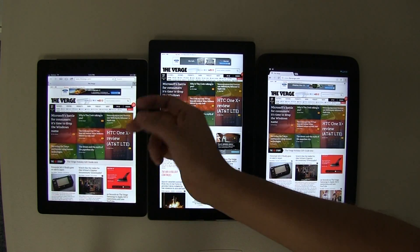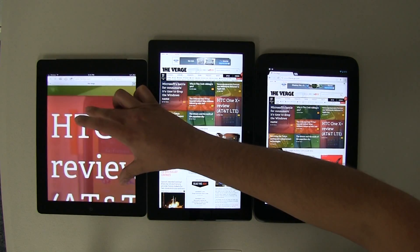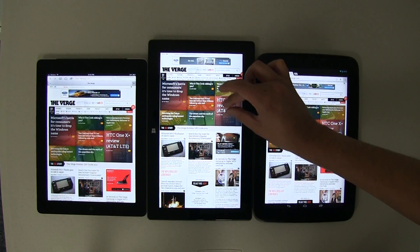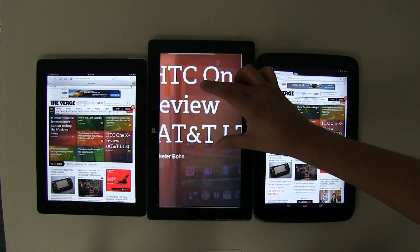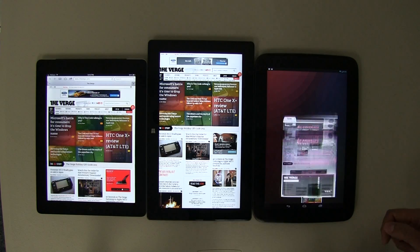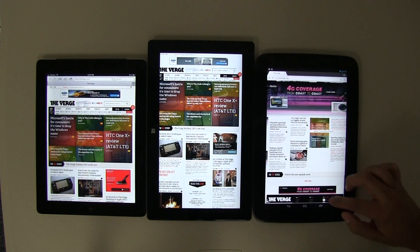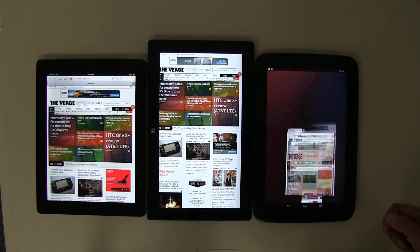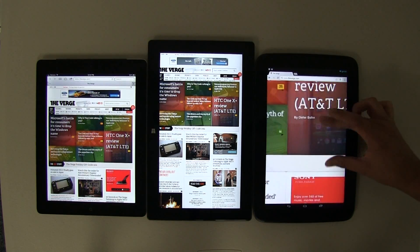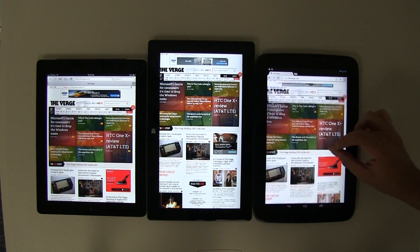Let's try pinch to zoom. On the iPad it's very smooth, as expected. On the Surface it's as good if not better than the iPad. The Dolphin Browser is pretty good but not quite as good as the iPad or Surface. Chrome is not as sticky as the iPad or Surface but it's actually not that bad.